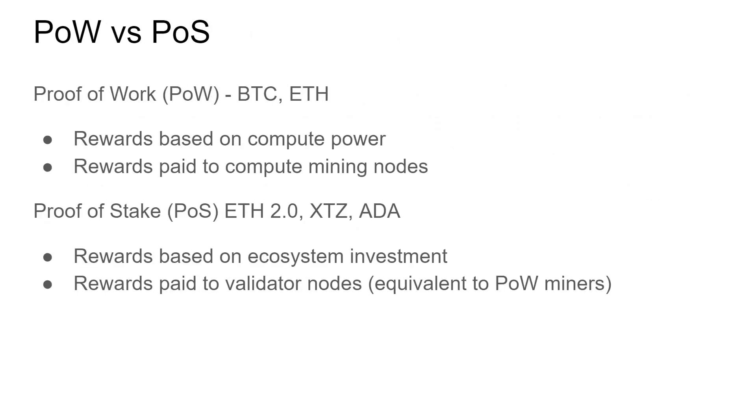My next topic is proof-of-work versus proof-of-stake. Proof-of-work means rewards are based on compute power — the more compute power you have, the more likely you are to solve the complex mathematical problem. The first computer to solve that problem gets to sign that block and receives the rewards and transactions from that block. Proof-of-stake means your rewards are based on your investment — the more you invest into the system, the more likely you are to be selected to sign a block and keep the transaction profits. Rewards are paid to validator nodes, which are the equivalent of proof-of-work miners.